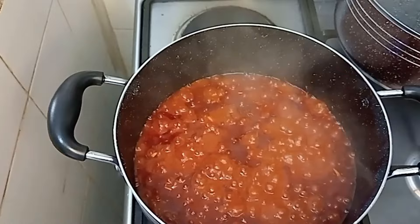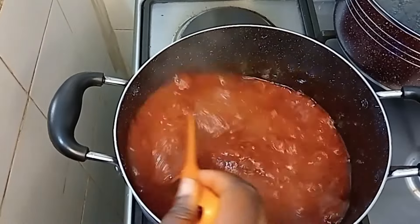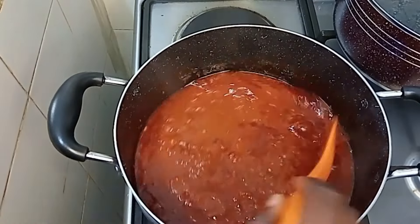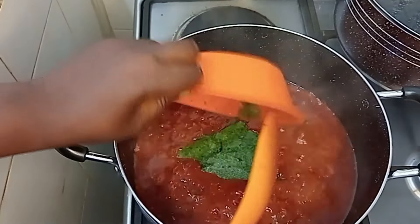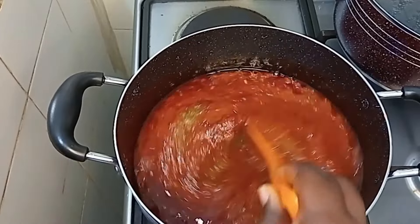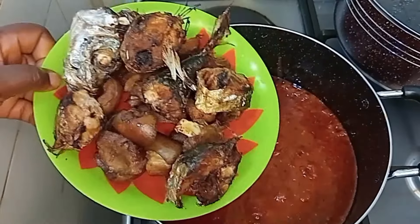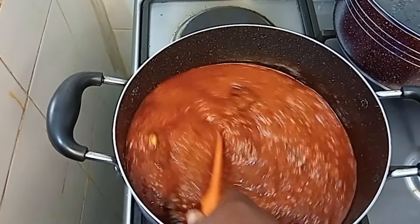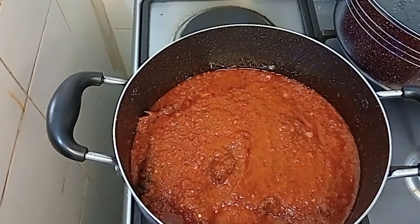The cucumber stew is doing so well — give it a good mix. The aroma in this kitchen is amazing! Now I'm going in with the cucumber paste. Remember, cucumber is a vegetable, so don't overcook it — that's why I didn't add it from the beginning. Now I'm adding the fried fish and mixing everything together. Look how delicious this stew is looking!